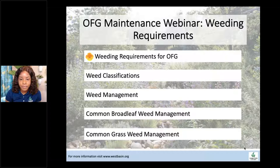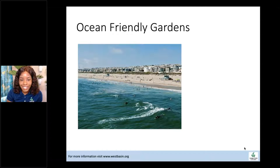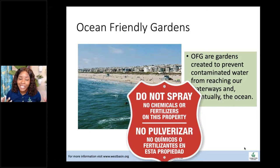Southern California has very fertile soil — weeds love it here. We do have to be mindful of our practices so weeds are not thriving over our plants. Ocean friendly gardens are created to prevent contaminated water from reaching the waterways and eventually the oceans. Usually the first thing that comes to mind when you hear 'weeds' is what herbicide to use or grab the string trimmer — but those cannot happen at ocean friendly gardens. No chemicals, no spray, no fertilizers.